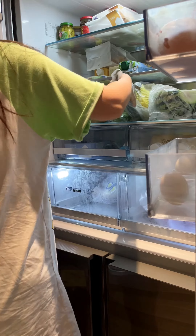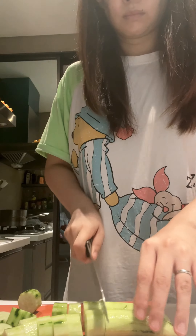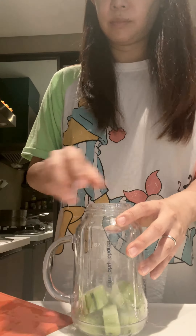Next, I head to the kitchen to prepare my vegetable juice. I carefully select fresh vegetables, slice the cucumber just like a candle — I'm kidding — and then put the cucumbers into the juicer.